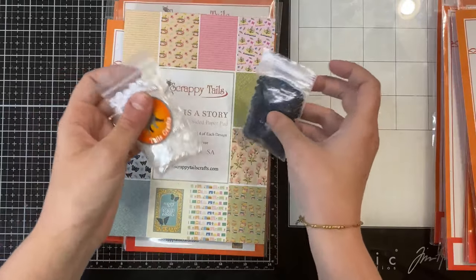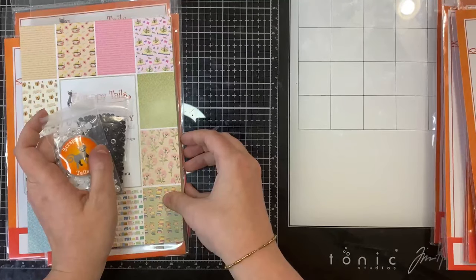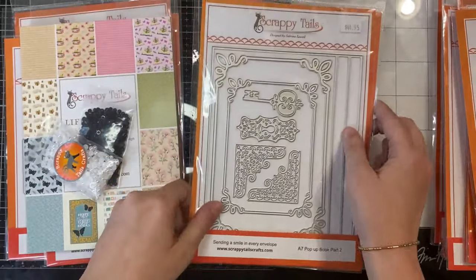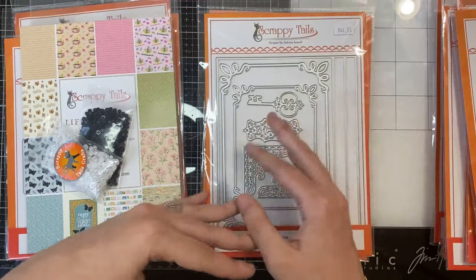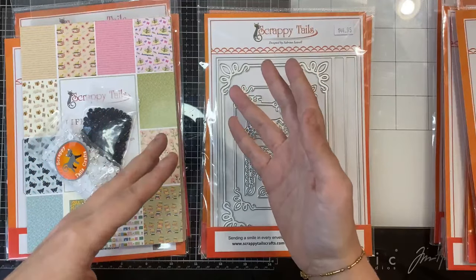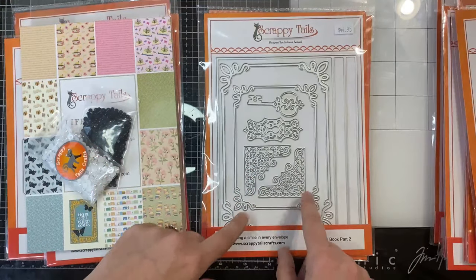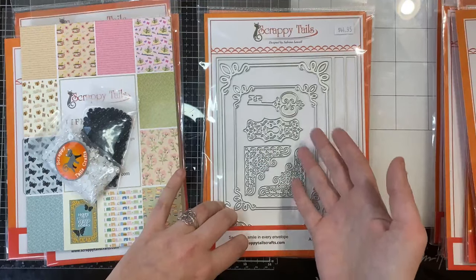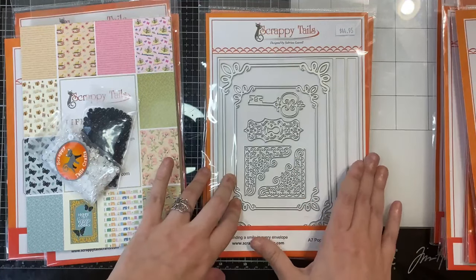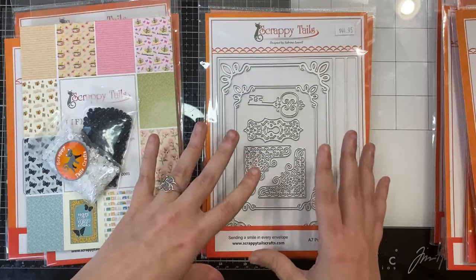We're going to start off with one of our new pop-ups. We have two, and this first one is technically a pop-up within a pop-up — it's a pop-up add-on, which I've never done before. It coordinates with an older set. If I can try to bring back older sets and spotlight them, I will do that. I'm so excited partly because this book theme worked so well with this add-on, especially because I have been getting so many requests throughout the years to continue adding to this die set because it is so beloved.